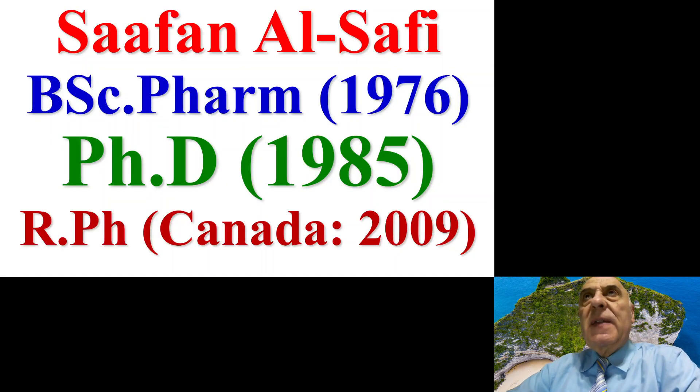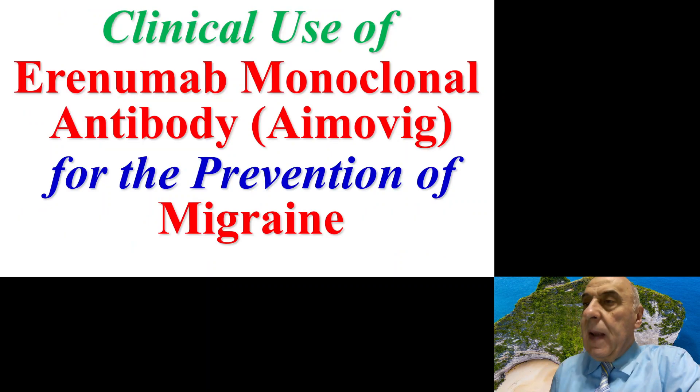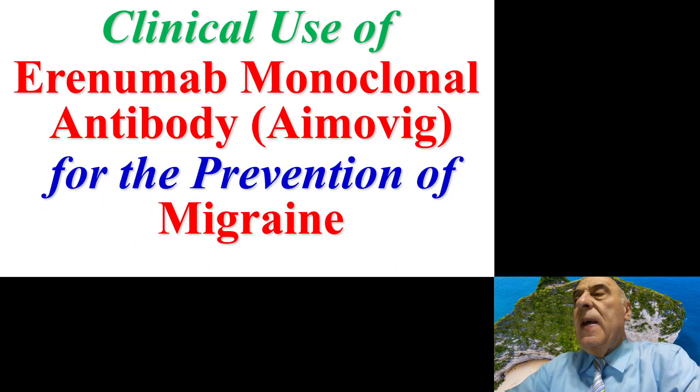Hello my friends and colleagues. I have another presentation for you about the prevention of migraine. Today we're going to talk about the clinical use of erenumab monoclonal antibody, which is available commercially under the trade name Aimovig.